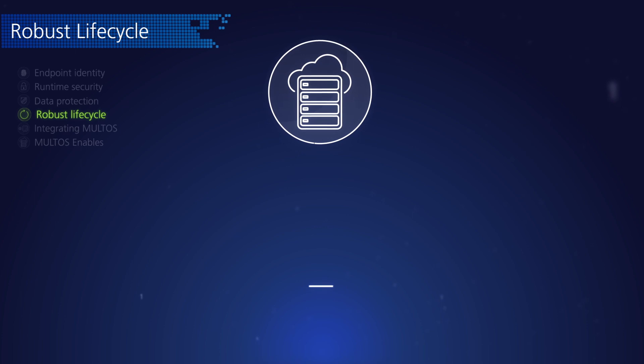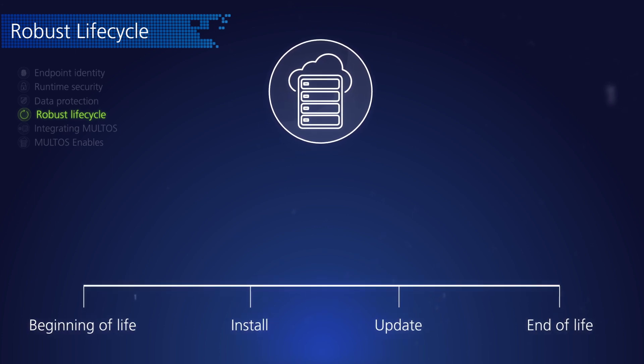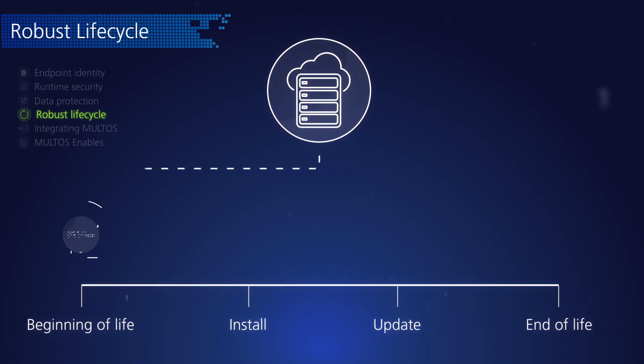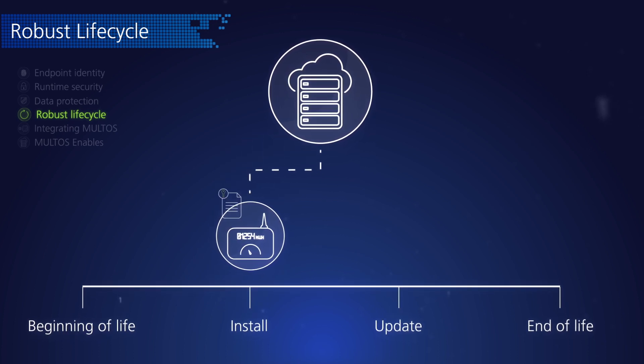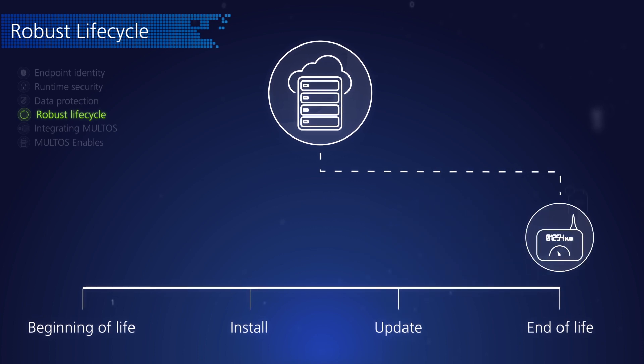Connected devices can be in service for many years and may require updates or changes of the service provider. Maltos offers a controlled and flexible lifecycle process, supporting initial installation or deployment, updates as required over the lifespan of the device through to secure decommissioning.